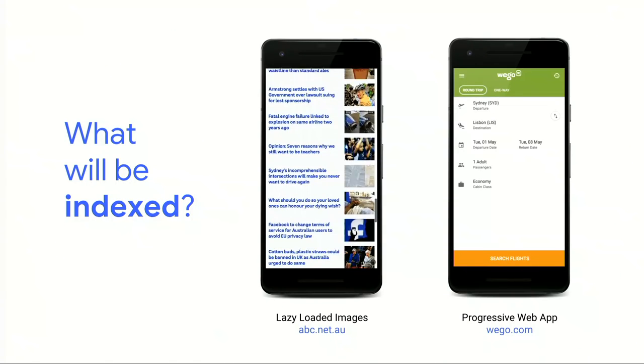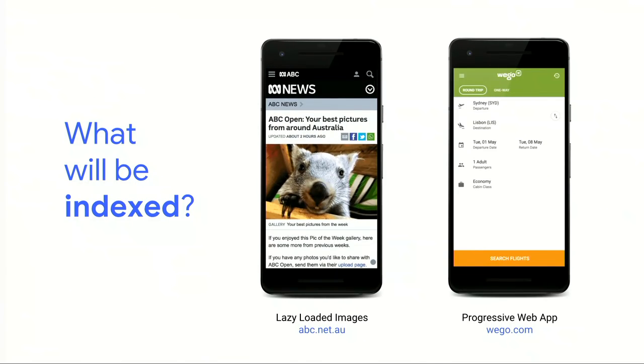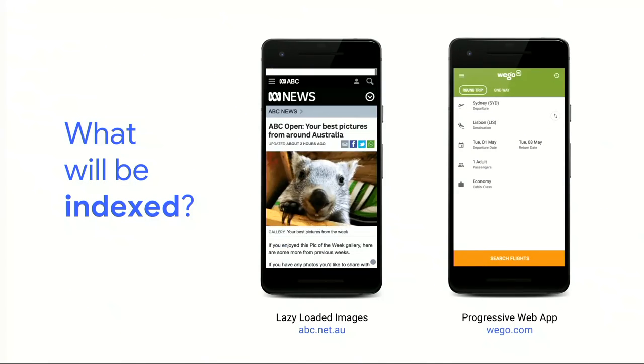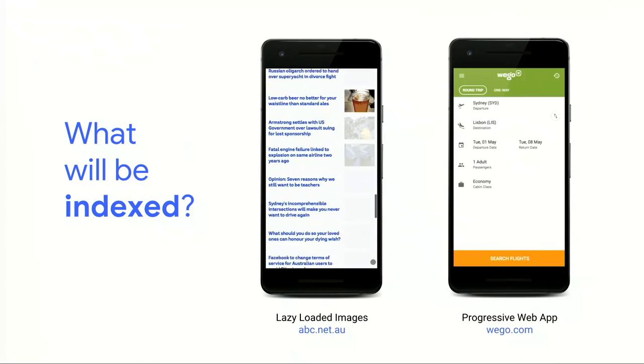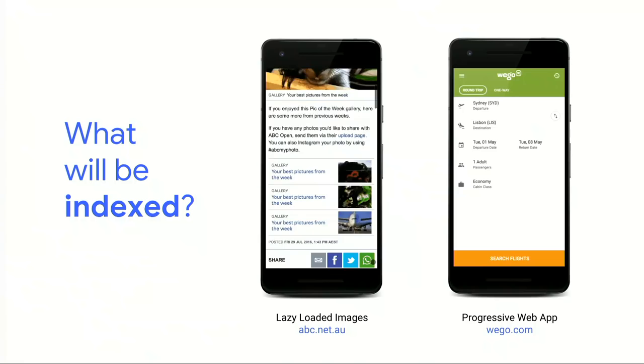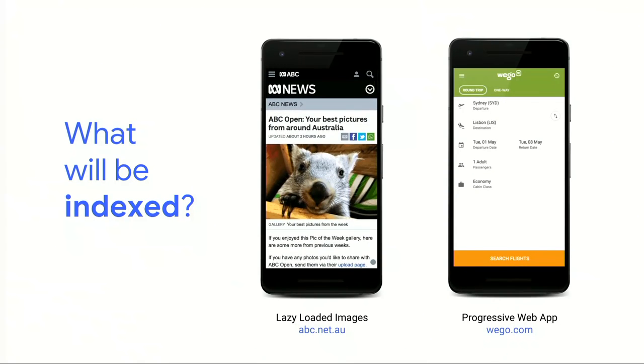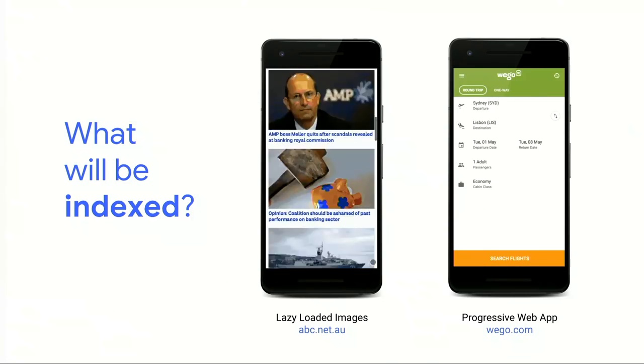Today, John and I are going to do something we very rarely do at Google — pull back the curtain a little bit and reveal some new pieces of information about how Google Search sees the web and indexes it. With this new knowledge and a few new tools, you'll have concrete steps to ensure the JavaScript-powered websites you're building are visible to Google Search.